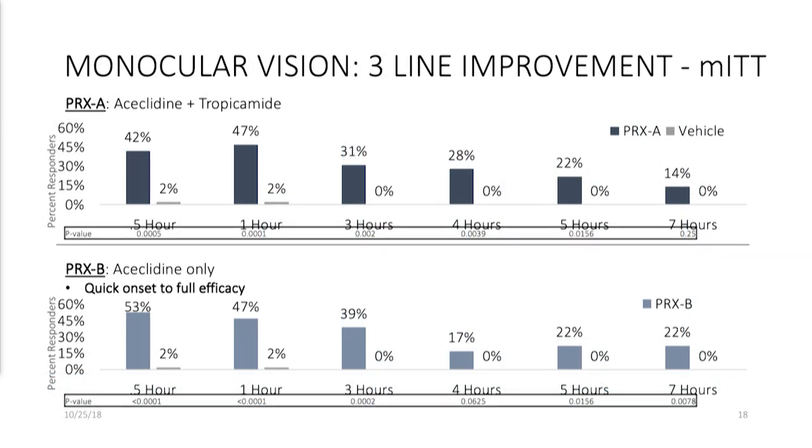How did we do? Monocular vision per the protocol testing: three-line improvement. That is a significant bar per FDA guidance, and any drug will have to meet that bar. I'm here today to tell you that we have met that bar. If you look at the MITT group, both drugs performed nicely, with very low p-values and very strong statistical significance.